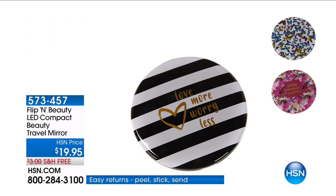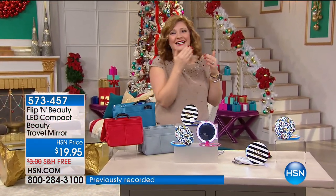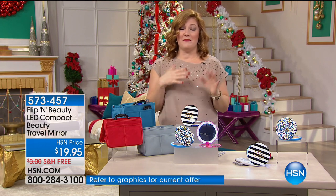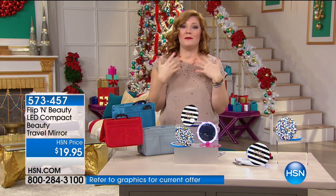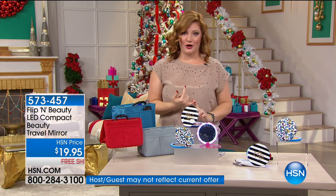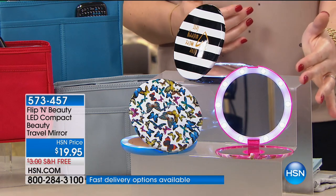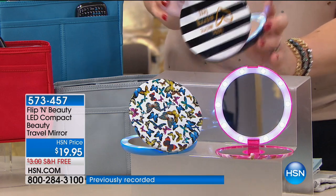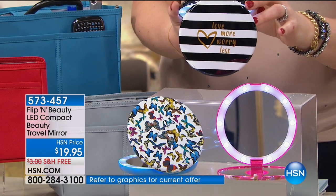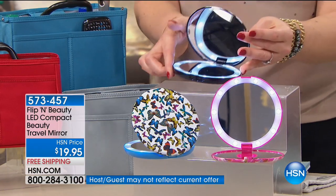How many of us have had that moment where you go back into work and someone's looking at you funny and you're like, do I have spinach in my teeth? Or maybe it's a makeup faux pas where your mascara is running. How would you like to have a mirror that will illuminate and light up for you, with one or five times magnification, with fun little sayings and great prints? You choose whichever one you want. Here is 'love more, worry less' in black and white — I already ordered this one.